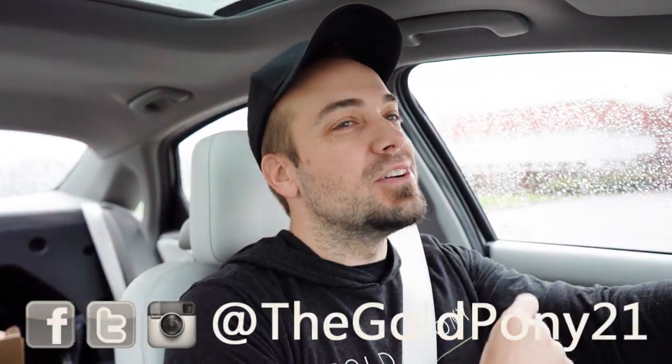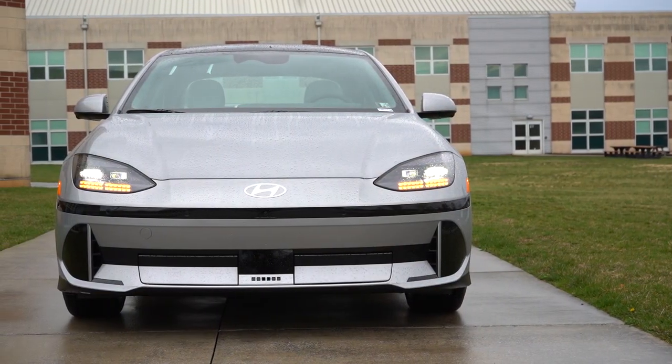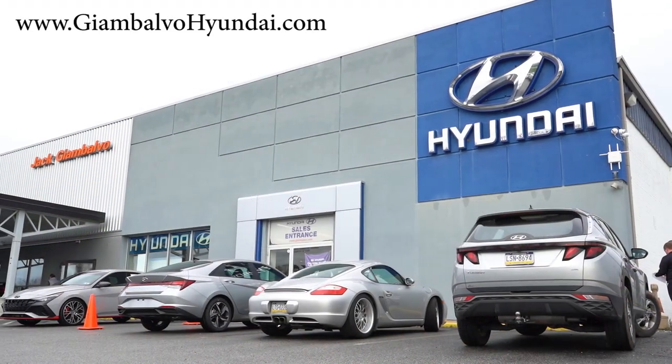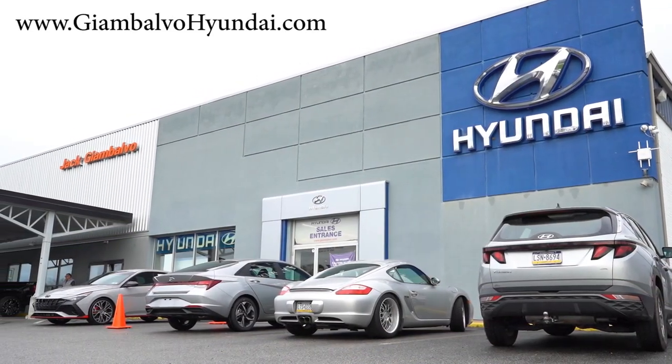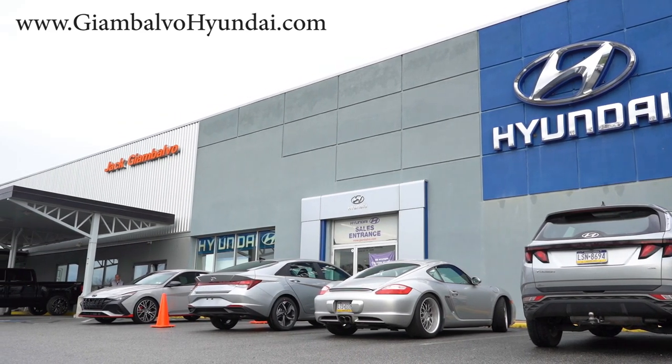What is up, you guys? Welcome back to another one. If you are new to the channel, I'm Gold Pony. I do new car, truck, and SUV reviews on YouTube. And today, we are in the brand new 2023 Hyundai Ioniq 6, courtesy of Jack G. On Volvo Hyundai in York, PA. For more information on their inventory, please feel free to check out the link in the description box below.